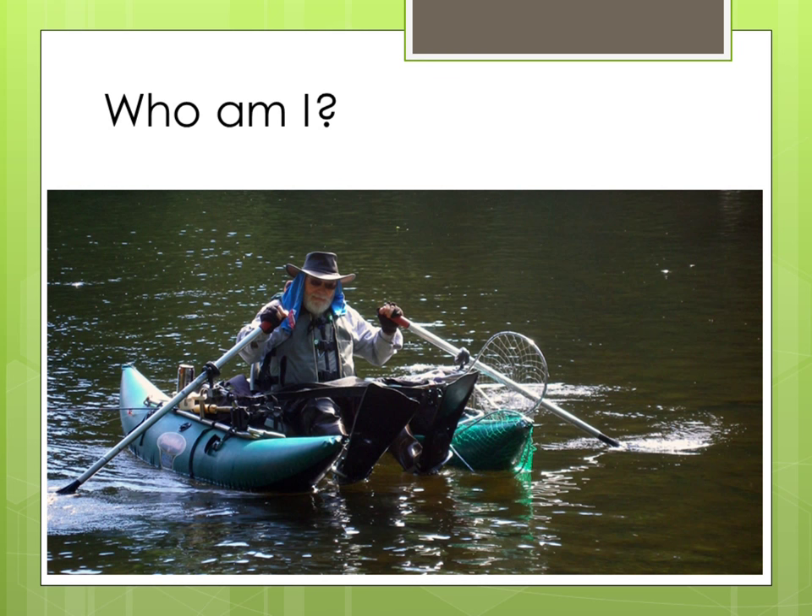Who am I? I'm a retired intel business analyst and I've been fishing for 15 years, lakes only, from a pontoon boat. Using my business analysis skills, I've been developing a process that allows me good success at the lakes I fish, and I want to share what I've learned with you.